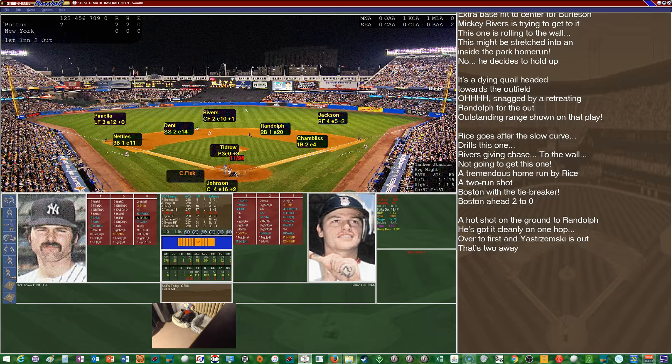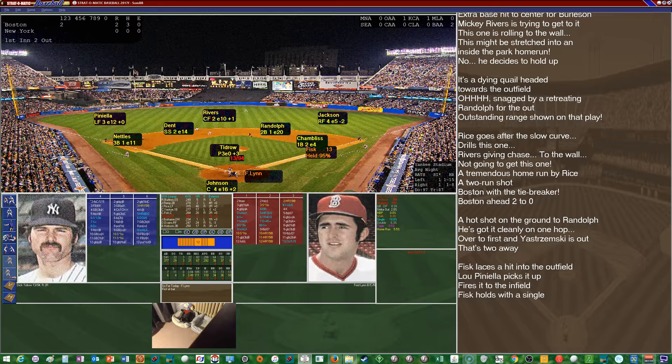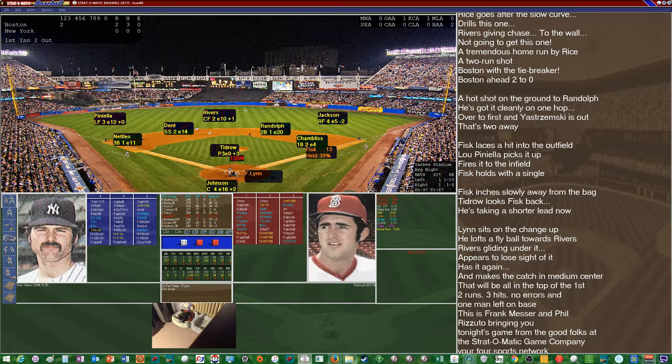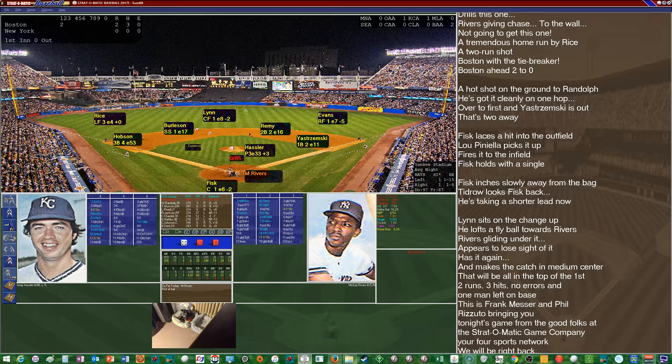It's going to be off the sixth column. Fisk lines one to right — Piniella's up with it quickly and fires it back in. Held Fisk to a single. That'll bring up Freddie Lynn, hitting .292 with 21 homers and 67 RBIs. He flies out to his counterpart Rivers in center for out number three. The Red Sox strike first on a two-run bomb to straightaway center field by Jim Rice, his 31st — Red Sox lead two, Yankees nothing.